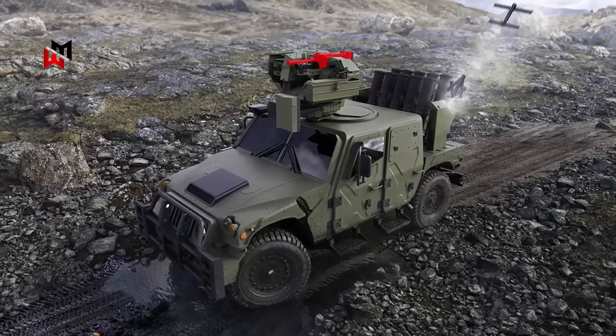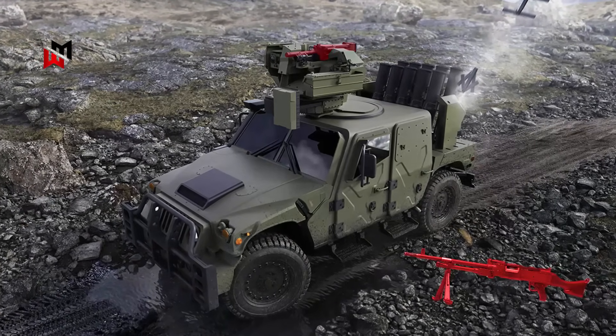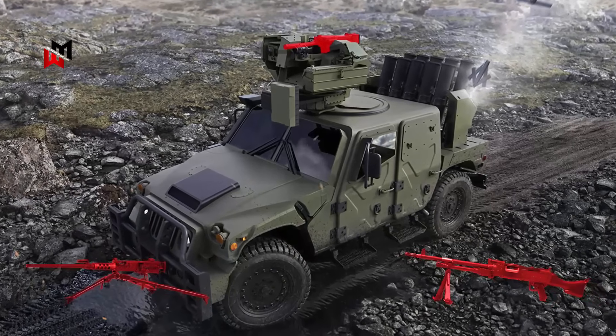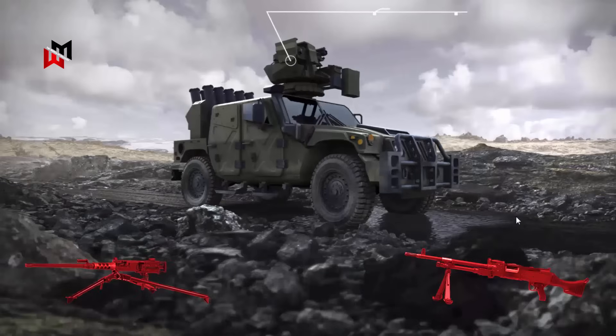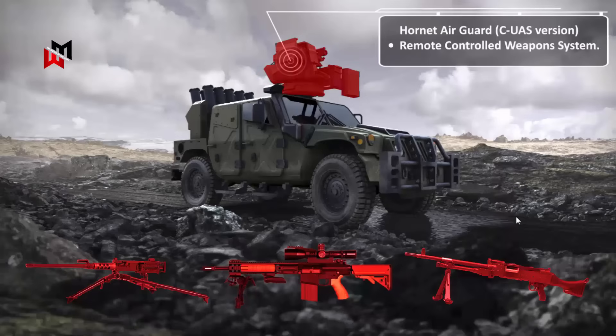Weapon configurations include turret-mounted systems for the L7A2 GPMG, the British variant of the FN MAG, .50 caliber Browning, or remote-operated stations compatible with UK ordnance like the Sharpshooter Remote Weapon Station, allowing for anti-personnel or light anti-armor capabilities with grenade or missile add-ons.